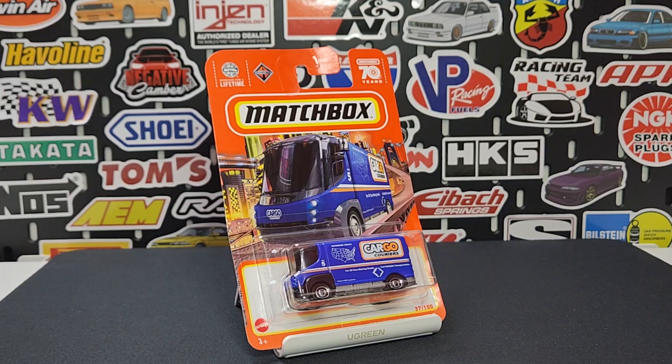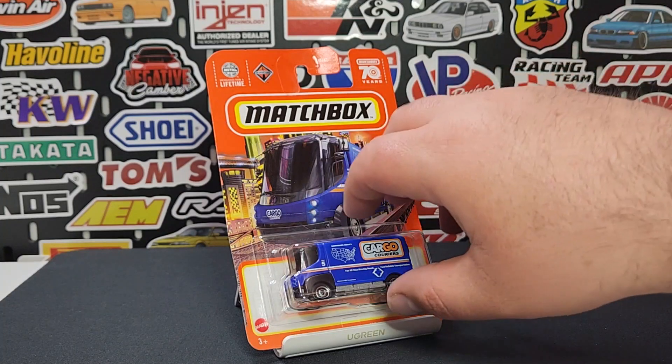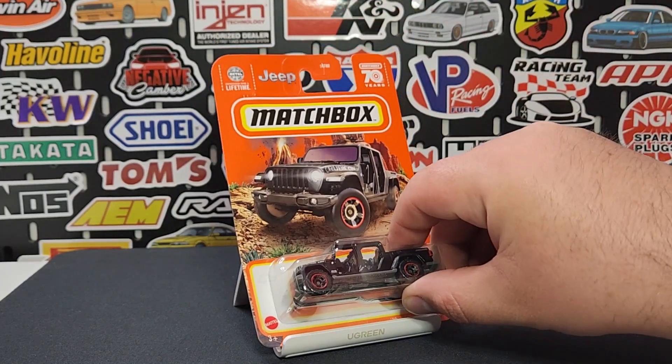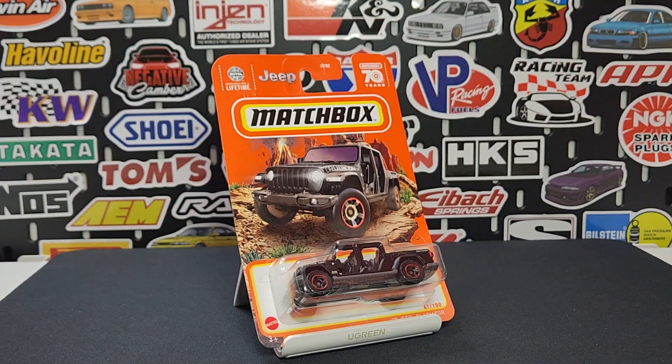Number 37 of 100: the 09 International E-Star Delivery Van in Cargo Couriers deco. This is a reoccurring deco — we have seen Cargo Couriers on a number of other vehicles, so nice to see this one continuing to move forward, which is a pretty good touch.